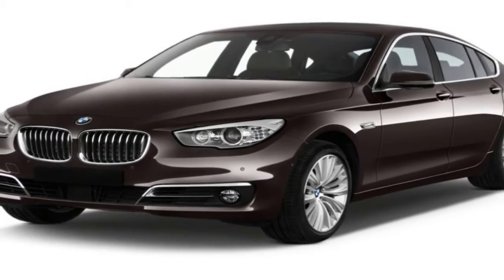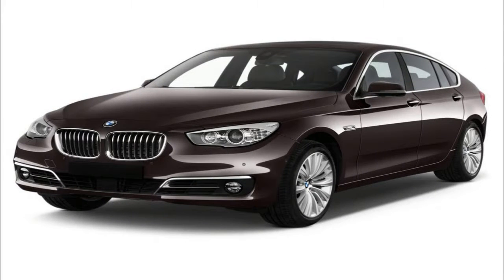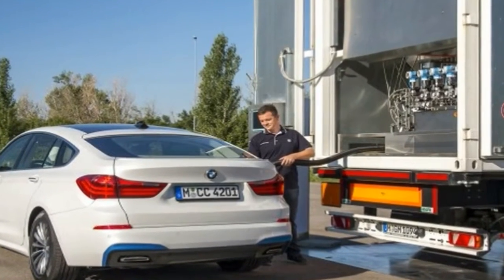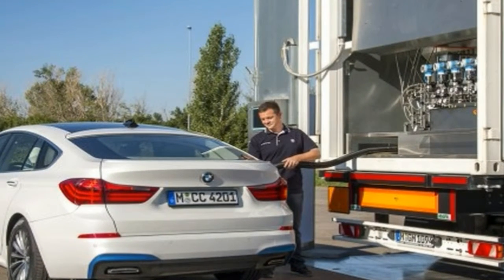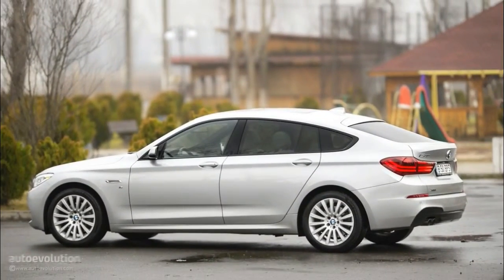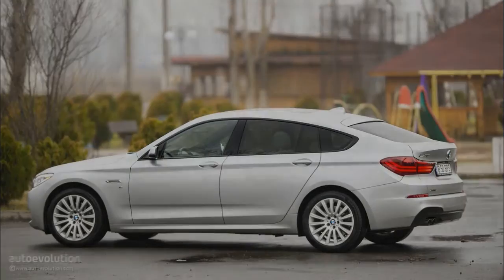Remarkably good for a vehicle that's above average in height. Usual BMW balance and huge grip — it feels more agile than a two-tonner ought to, but very stable on motorways too. Opt for the adaptive drive, which helps handling as well as ride, but avoid the active steering. It's better than it used to be but still noticeably artificial.